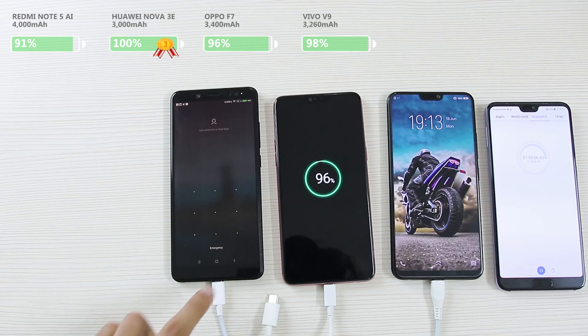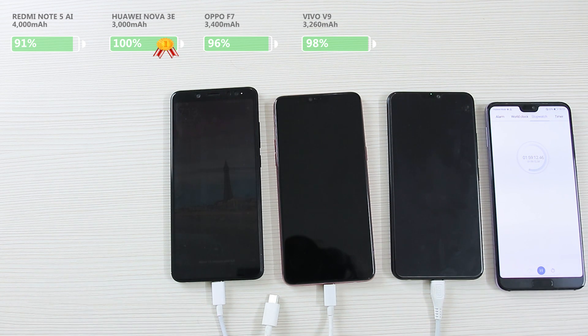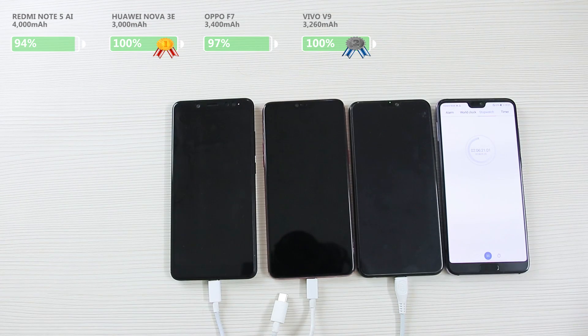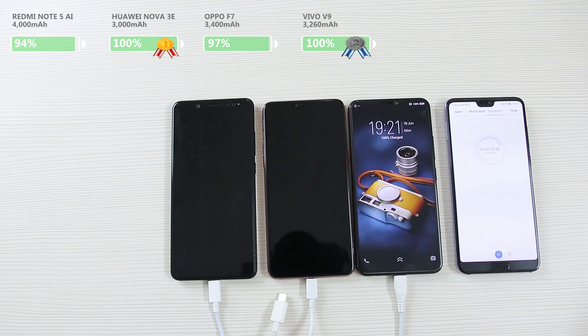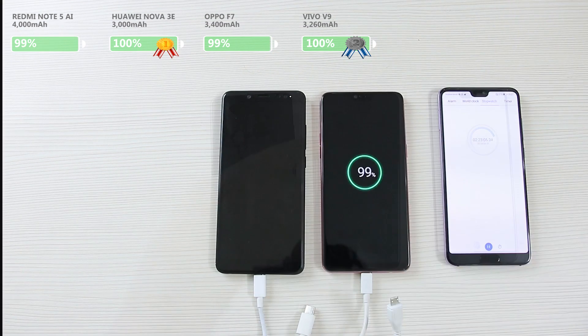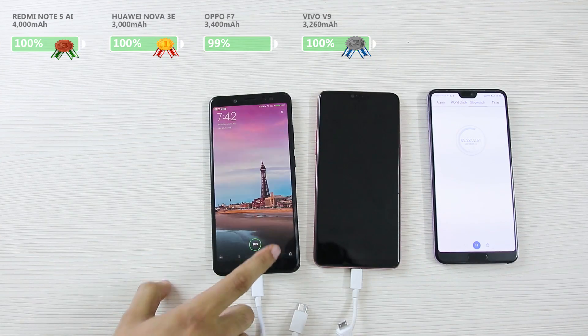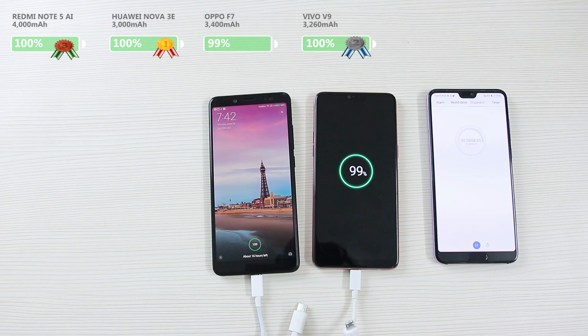Six minutes later, the Note 5 AI has really improved, gaining 4% of charge during that time. The V9 is still in pole position with 98% of battery. After another six minutes, the V9 has fully charged and become second in this comparison. It really caught up to the competition nearly after 1 hour and 50 minutes and took the title right under Oppo's nose.